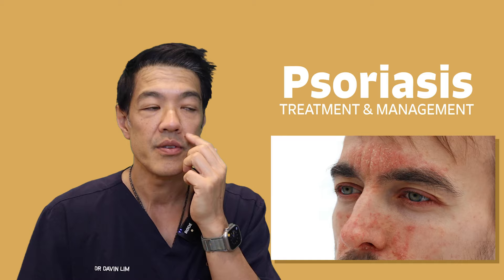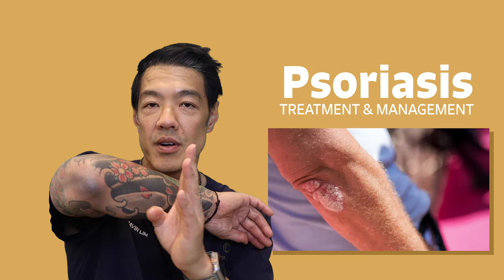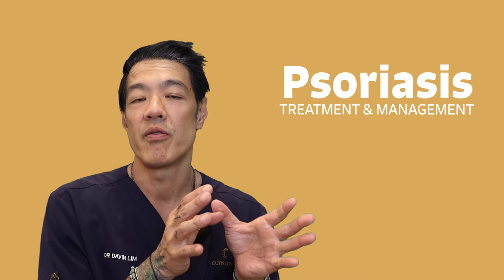Psoriasis frequently affects your joints — in other words, you can have joint disease, but frequently patches of psoriasis on your elbows, knees, nape of neck, and other areas. So depending on the area of involvement, the extent, and the impact of psoriasis, your dermatologist will formulate the treatment.